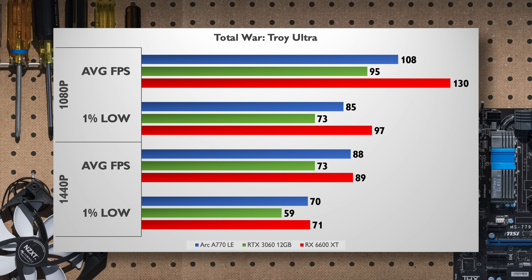TROY Total War may not be a game that requires high frame rates, but it certainly doesn't hurt to have them. At 1080p Ultra the A770 is sitting comfortably ahead of the RTX 3060, but quite a bit behind the RX 6600 XT. But at 1440p that lead is gone, with the A770 and 6600 XT essentially neck and neck.